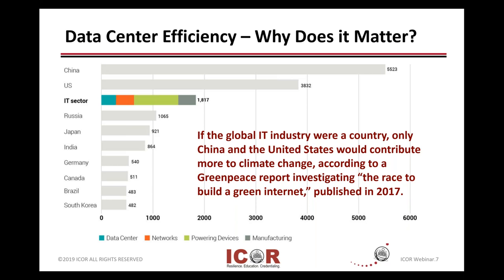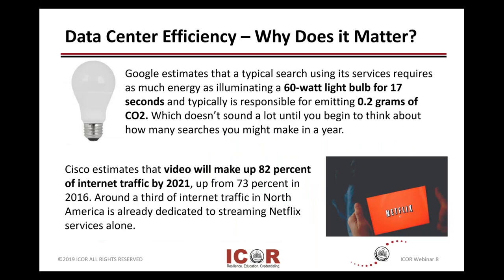Just some general information here. It gives some examples about every time you do a Google search, what does that take? And also, Cisco does some estimates on our changing world — how many videos are out there. And as we walk around with our new technologies on our smartphones, iPhones, and Androids, as you see people capturing information on a real-time basis and sharing it around the world.